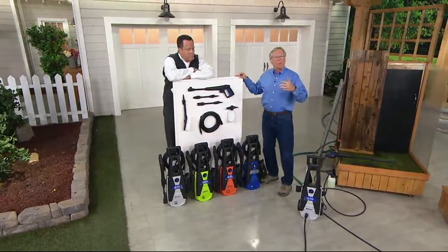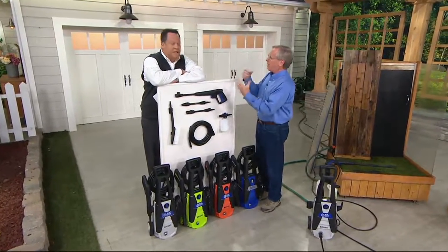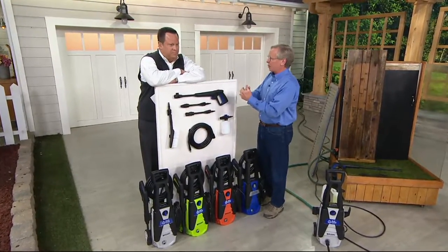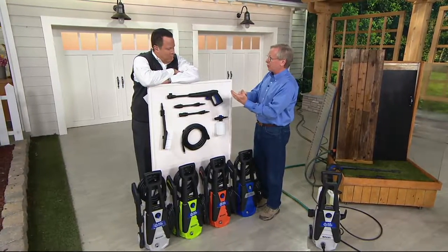Blue Clean is a company that's been around over 50 years, and they are primarily a pump manufacturer. They make robust metal pumps, and this product incorporates that. In fact, their pumps are on car washes and industrial applications.